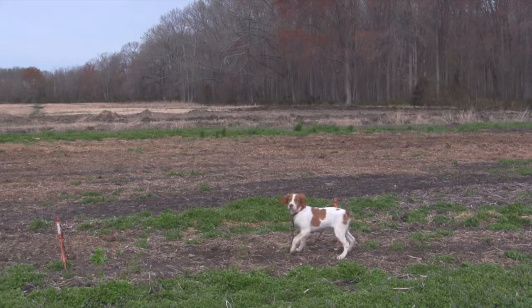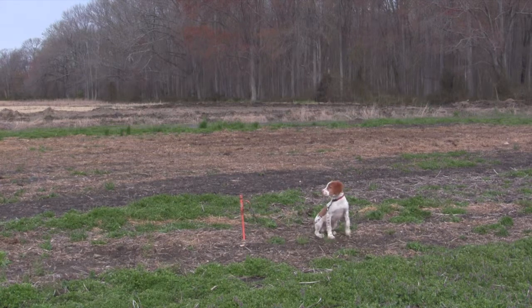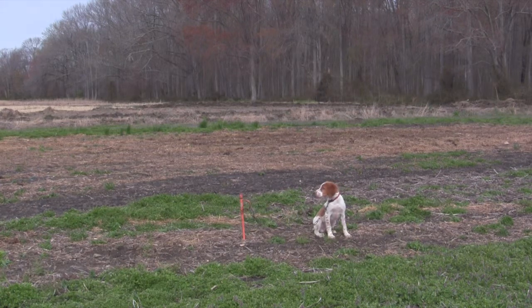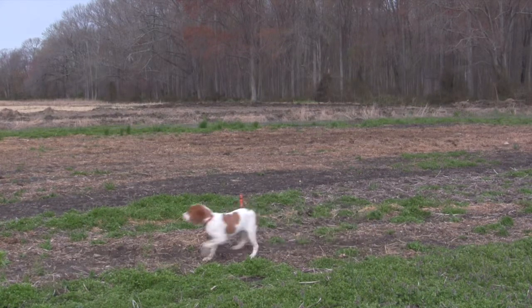Another step is for the puppy to just watch — as we like to call it, the chain gang effect — where he sees what needs to be done from the other highly trained dogs. Even though you can tell he is not very fond of it, it is vital to the process.